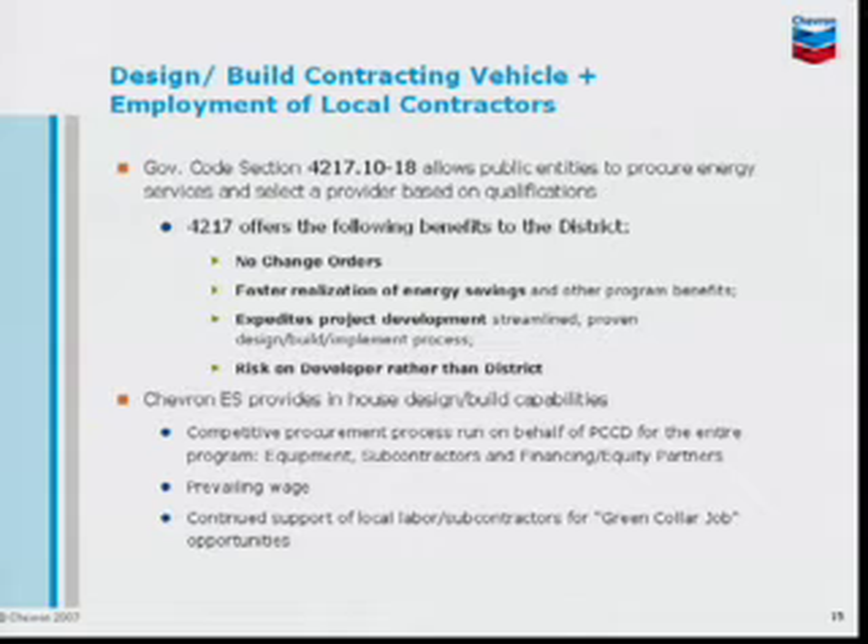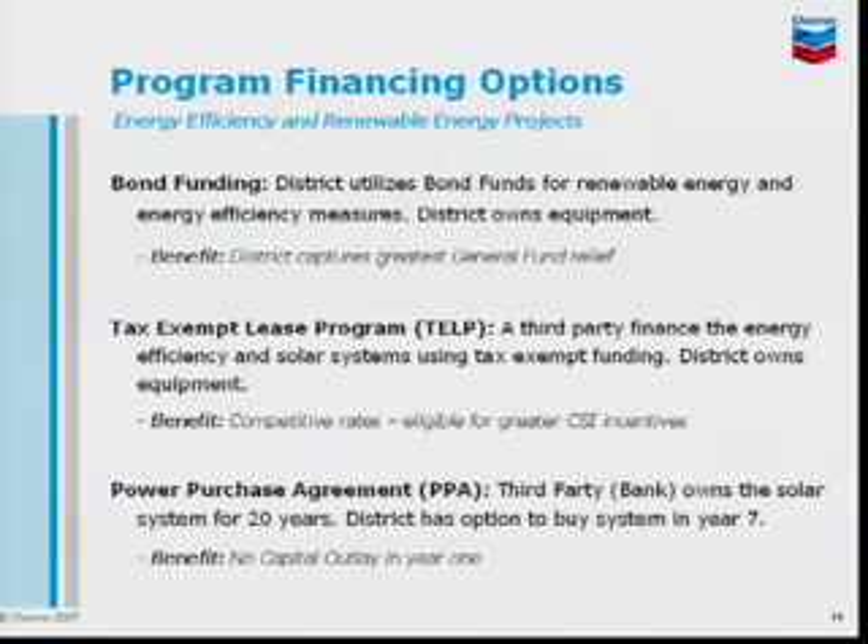The preferred method to deliver these projects — we would like to suggest design-build. That gives us a lot of advantages over the traditional design-spec approach. One advantage, for example, is that we can guarantee prices, meaning there are no change orders. You get one price and that's it — no additional costs. SPDI projects place the risk on the developer, not the district.